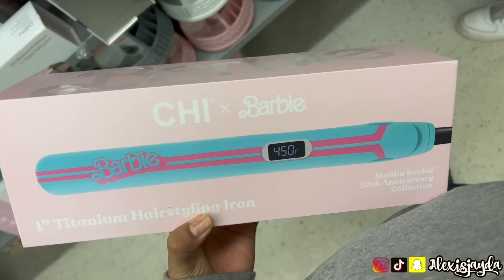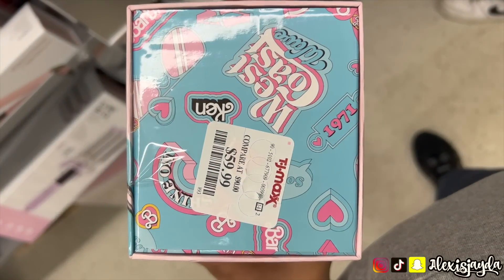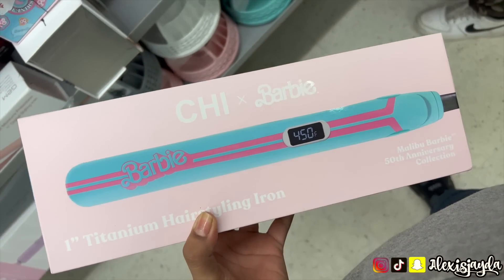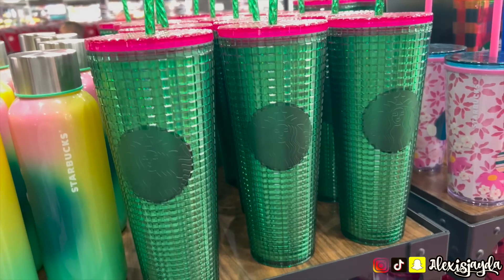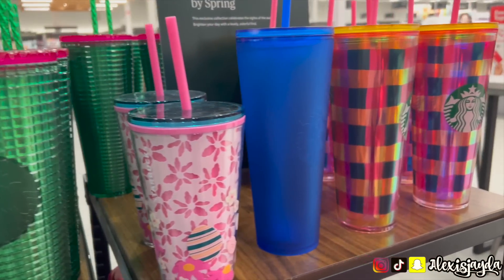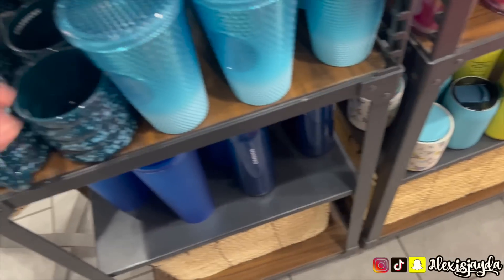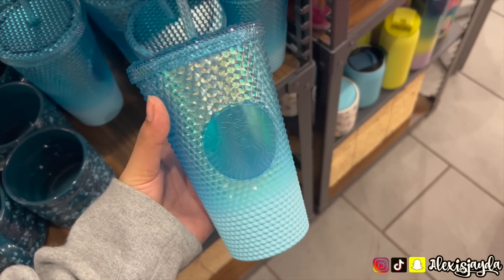Went back to TJ and saw this Barbie straightener for $59.99 — oh my god, it's so freaking cute, but I already have a straightener so I stopped myself. Went to Starbucks because I'm looking for that glass Starbucks cup — I did not find it. All these were really cute but I'm seriously just holding out for that glass cup.